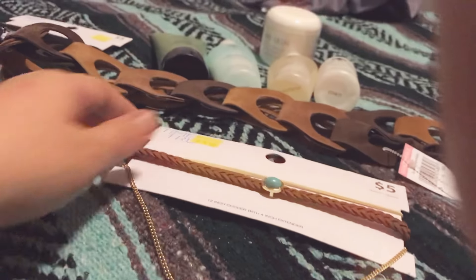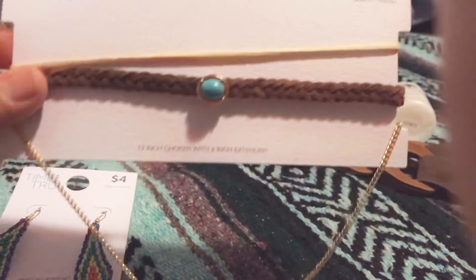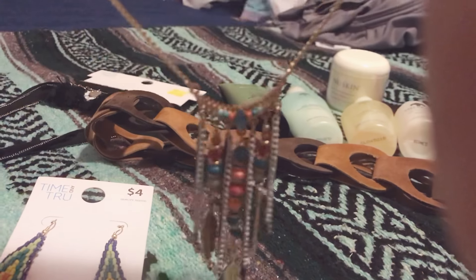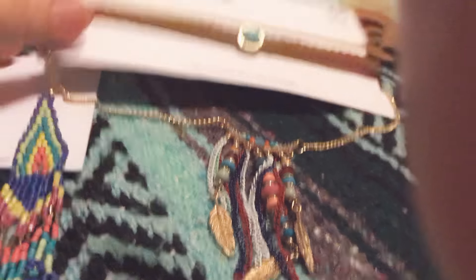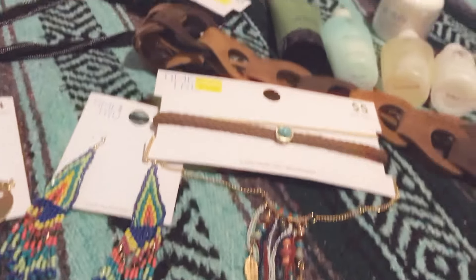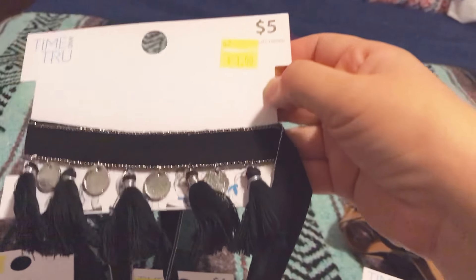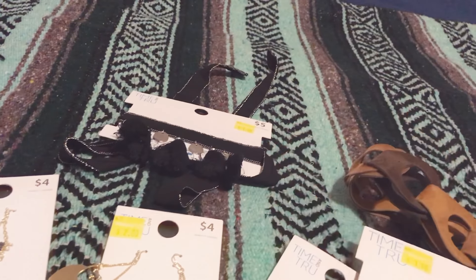This one is like a choker but it has three pieces — it was three dollars. It has this part and then that part there, so also three bucks. Now the last item from Walmart is this one, which can be worn as a choker or put on your head, and it was a dollar. I thought I could totally wear it on my neck, as a headband, or even as a belt.